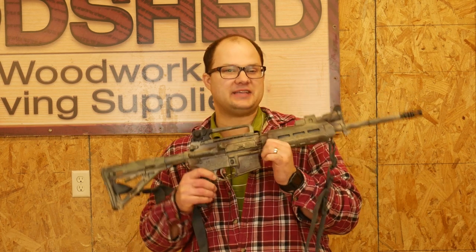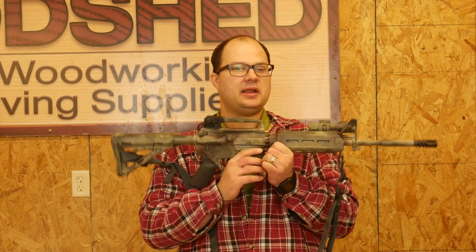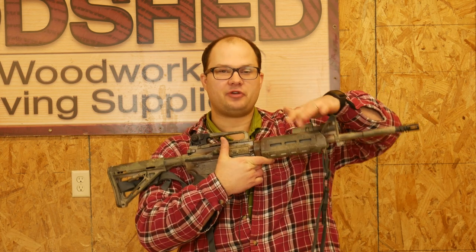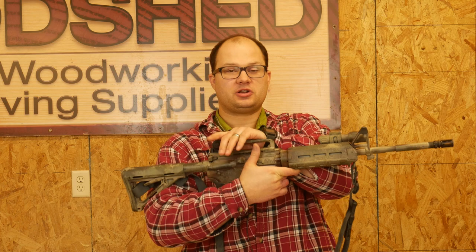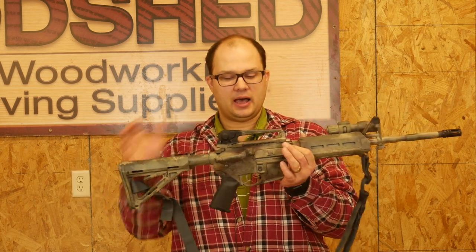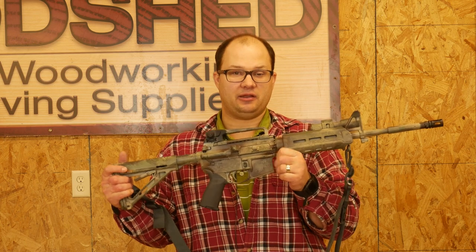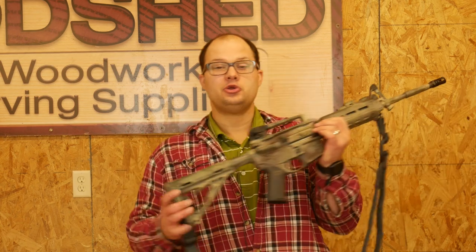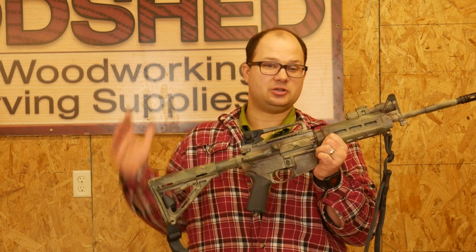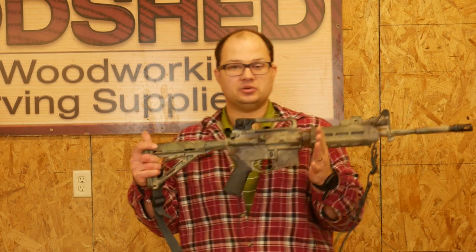From there, you're going to need some kind of sighting system. I went as bare-bones basic as I could get — just the traditional front post sight, and then I have a carrying handle on this one because I had it left over from another build. It has the rear sight in it. You could get a flip-up rear sight if you want. For me it was the most economical option at the time, but for you it might not be — you might just buy a new rear flip-up sight.